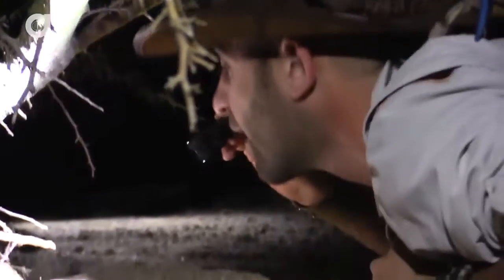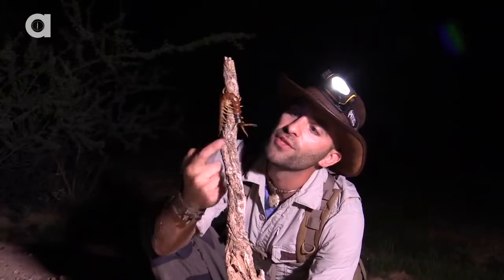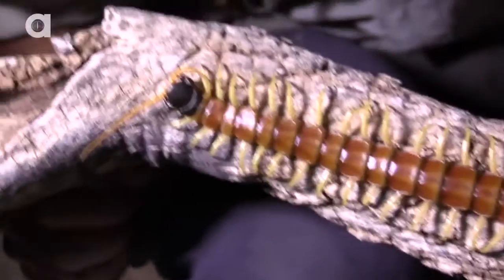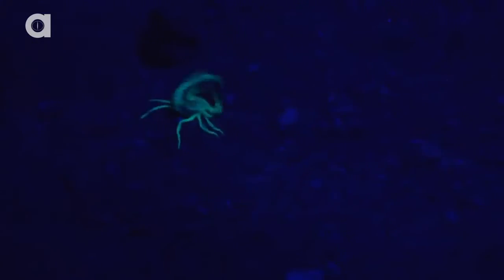All sorts of little holes down here. From big hairy tarantulas — thankfully they don't eat coyotes — to lightning-quick desert centipedes, when the sun goes down you stand the chance of encountering them all. One arachnid that you're almost guaranteed to find in the dark of night is the scorpion.